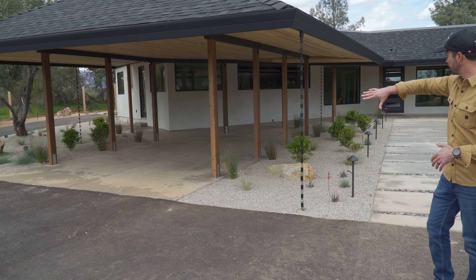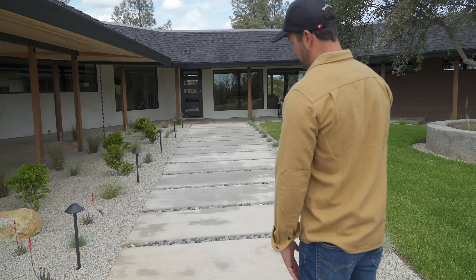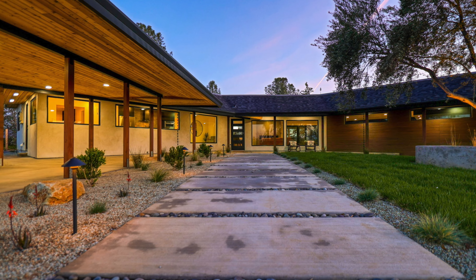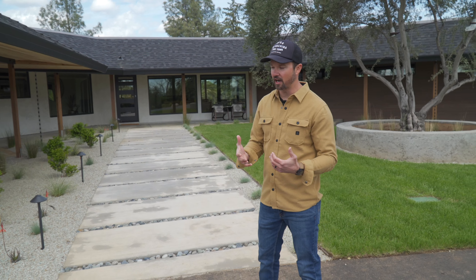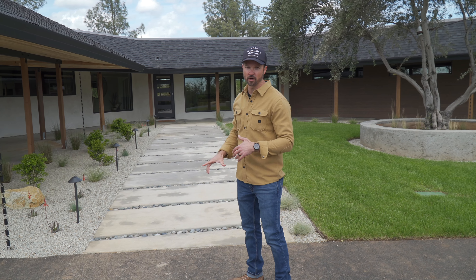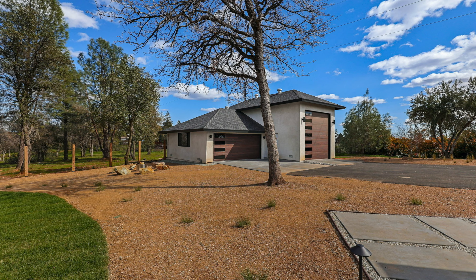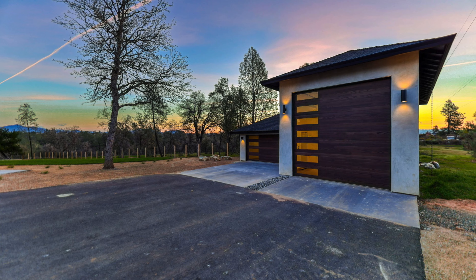Just seeing all the trees lit up, seeing the plants and the path lights — it just creates such a great experience. When you're inside the house looking out, or if you're outside looking in, it really does create a luxury experience. I think the landscaping, the lighting, the flow — all those things really do make your property set apart.